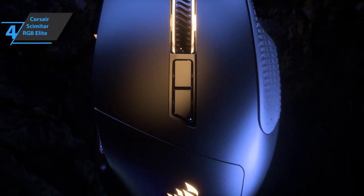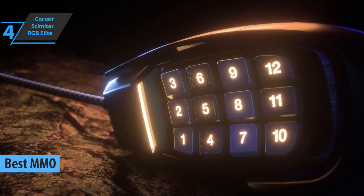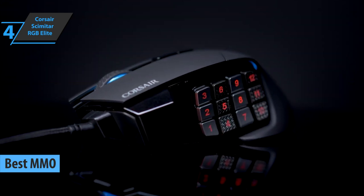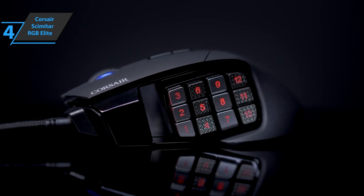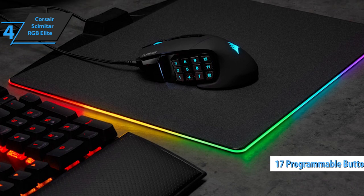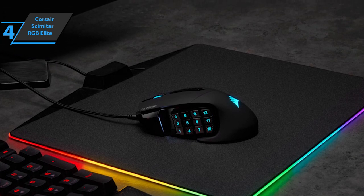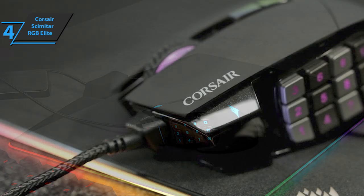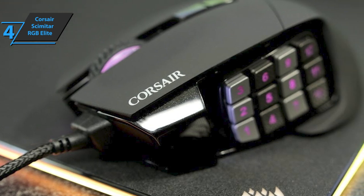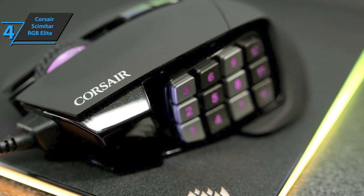The next product we'll talk about is the Corsair Scimitar RGB Elite, also known as the best MMO gaming mouse available on the market in 2022. Specifically designed to give MOBA and MMO players a bigger advantage than ever before, this model features keyboard shortcuts and eliminates the human error factor from the macro. A variety of 17 onboard programmable additional buttons will allow you to cast spells, handle abilities, and open menus in an instant, allowing you to react faster and play better. The model is, without a doubt, among the few tested mice that are perfect for macro and remapping fans. On top of that, the Scimitar RGB Elite is great for creating content, handling video editing and music production.